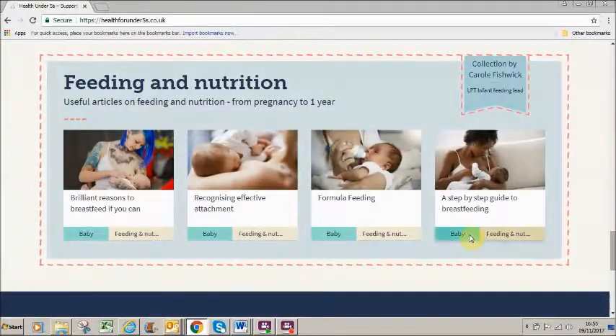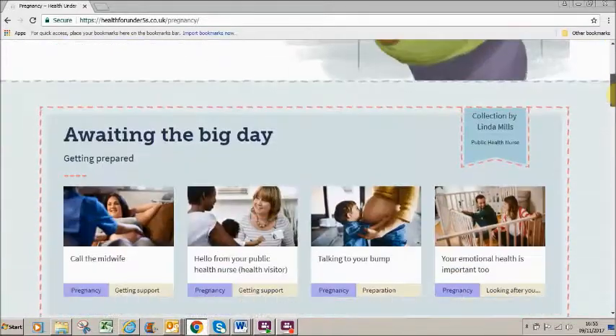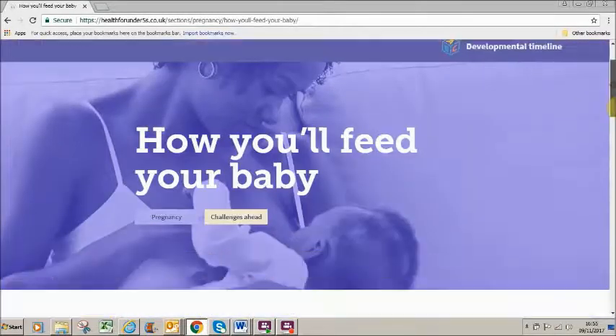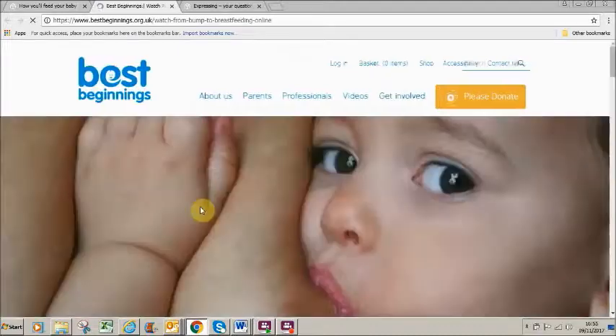Throughout the website, you'll see curated lists of favourite articles. These lists can not only be put together by our practitioners, but also by service users or by colleagues in the local authority, for example. Where appropriate within an article, you'll find links to other pages within the Health for Under Fives site, as well as links to external sources of support, all of which are recommended by our health professionals.